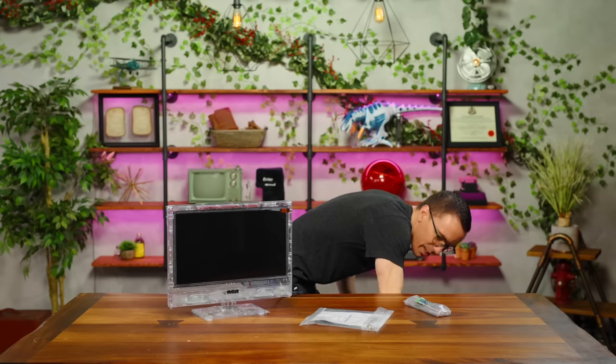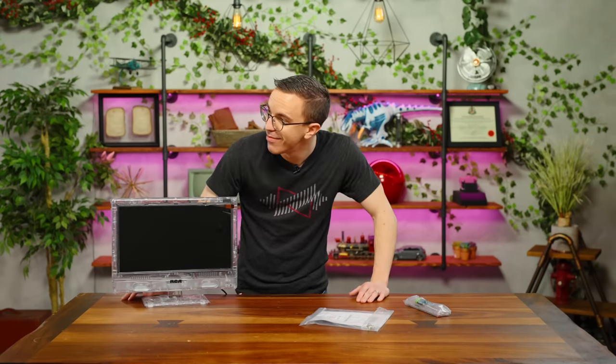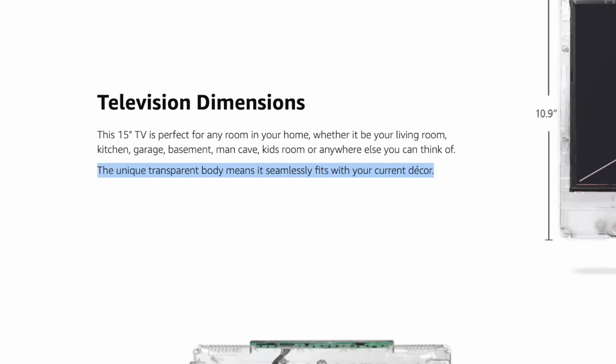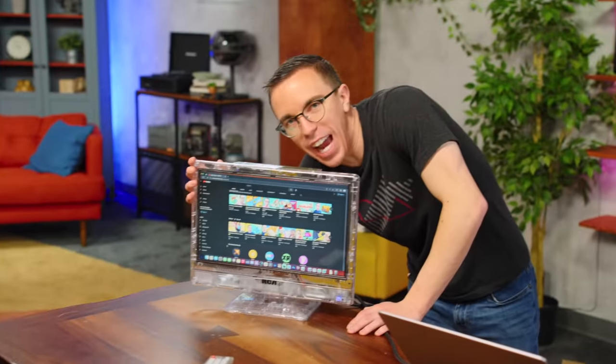I just truly forgot how tiny 15 inches is. When you forgot what 15 inches looks like, what are you accustomed to these days? I'm accustomed to something much girthier — a lot wider than it is tall. I love that the product page for this says 'the unique transparent body means it seamlessly fits with your current decor.' What a great display to put with your brick walls and your iron bars.